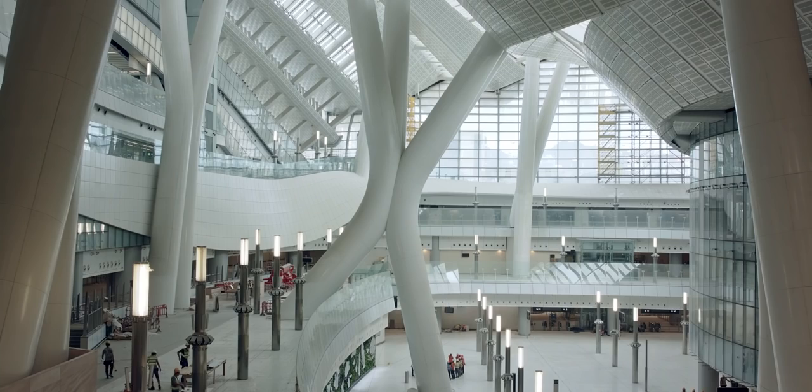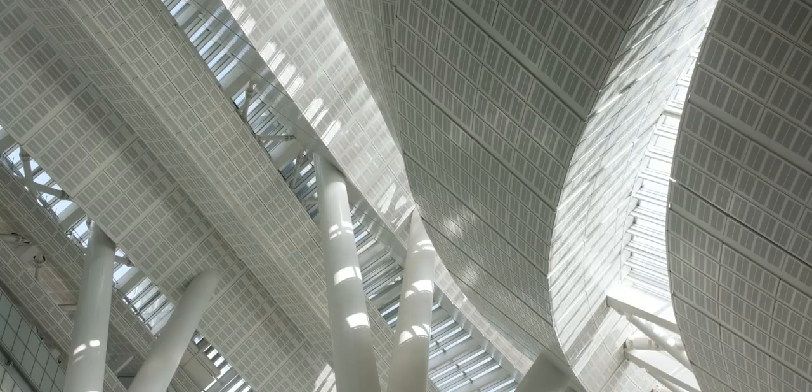When you're in this environment, you actually don't know where the ground level is. You're going down 20 meters, you're going up 25 meters, but the whole point is that you're flooded with light and you don't actually realize you're below ground.